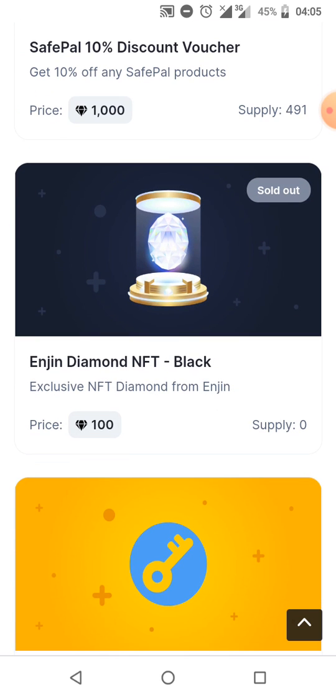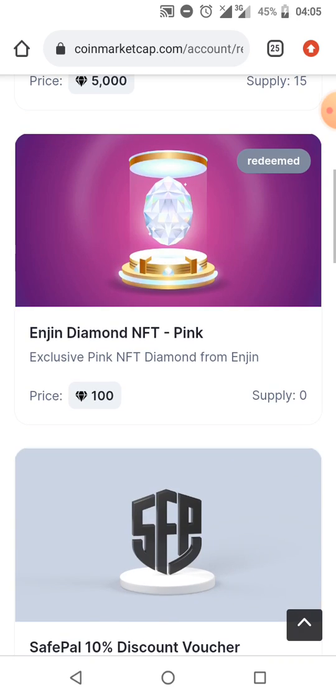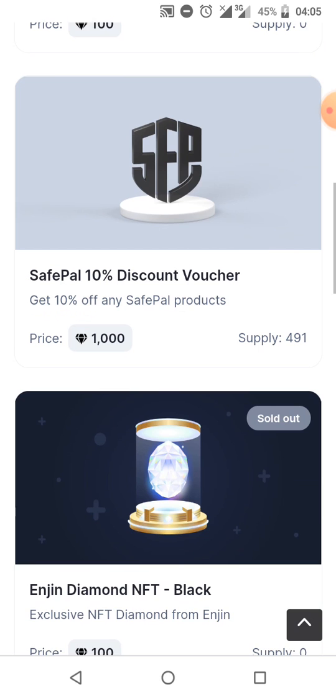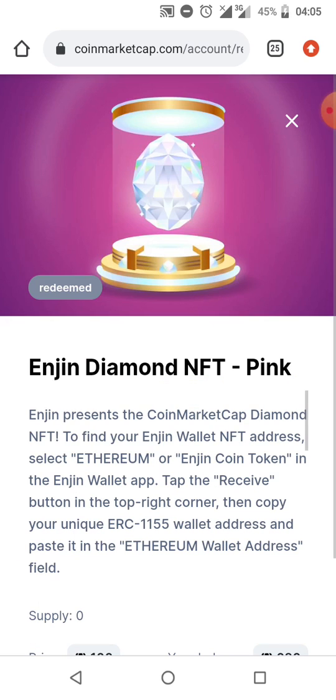We have the Engine Diamond NFT black, but the black is exhausted now. We have the pink here — I believe we're bringing out something else. This one is showing sold out because it's not showing redeemed, since we've been redeeming. For this one we were able to redeem it, so I'm going to walk you through the process of how we were able to do the redemption. I just clicked on this Engine Diamond.